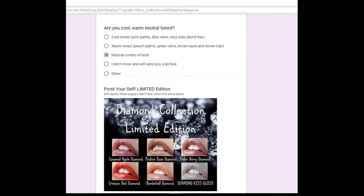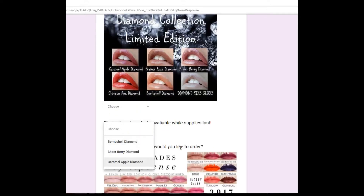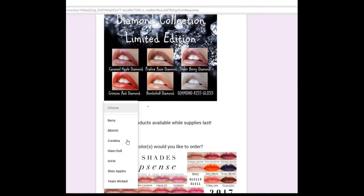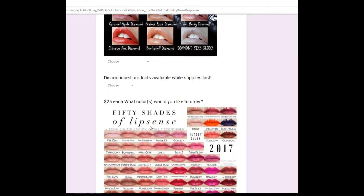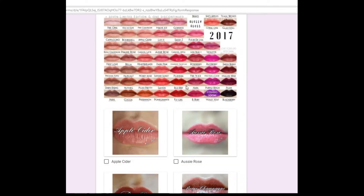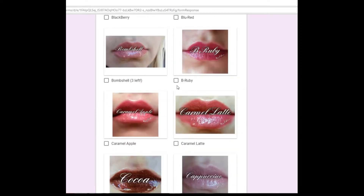These are the limited edition diamond colors that I still have in stock. This does change over time, so if you see any limited edition or discontinued colors in stock, snag them while you can because they're limited supply. Each color is $25. My favorites are Bella, Ruby, Karma, and Latte.